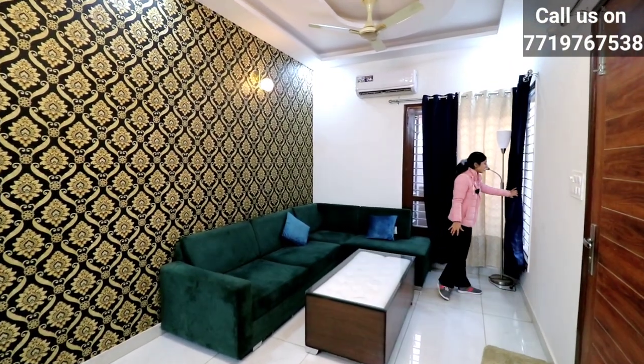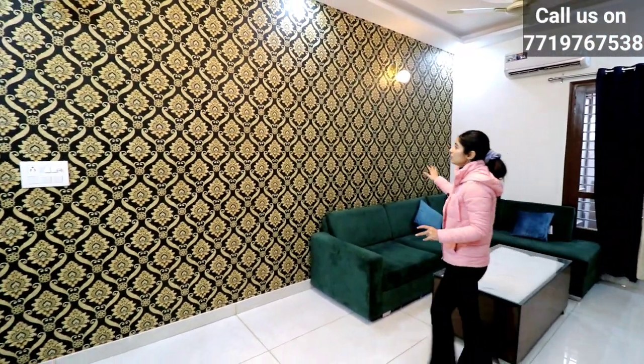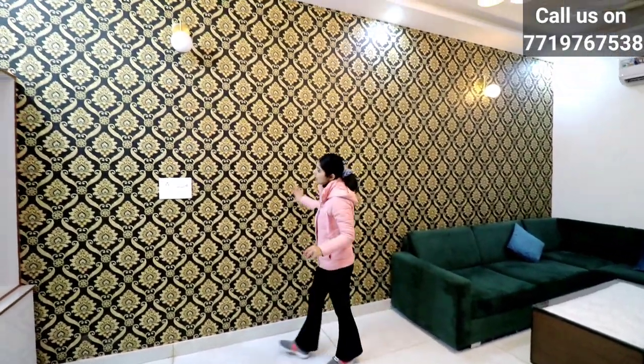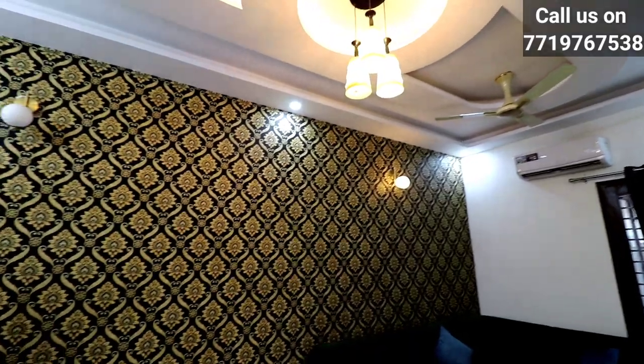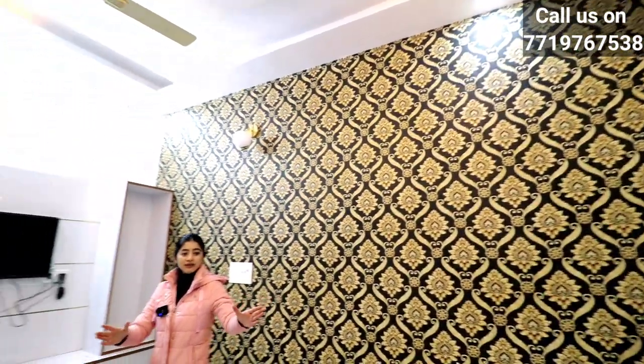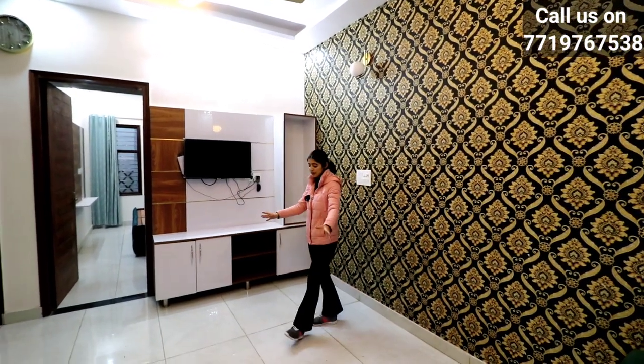Here are the corner windows. There is proper ventilation. We have provided AC provision. You can also see wallpaper on the wall. We have put it here. Down ceiling on the top — the size of the hall will be mentioned in the description. In the front of the living area, you have an LCD panel so guests can easily relax and enjoy the TV.